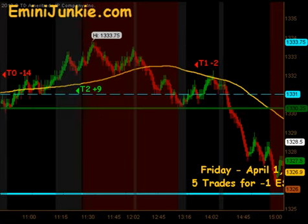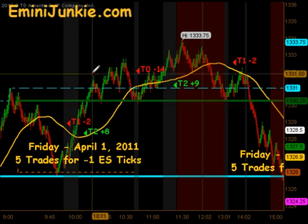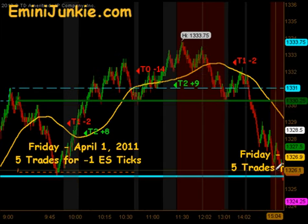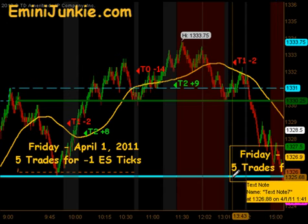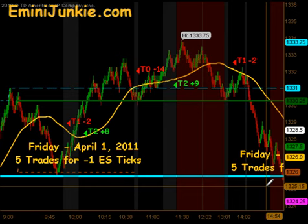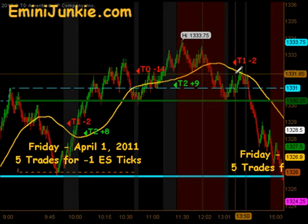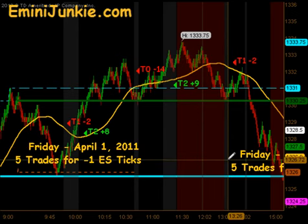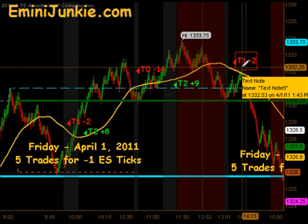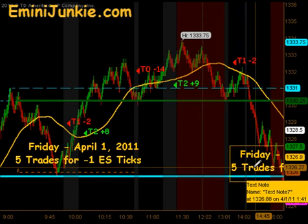Let's zoom out a little bit and you can see on a micro basis the little head and shoulders pattern that formed and we went on to hit the target. For those of you that are my students and in the room, you know the targets and how we measure that. There are also some free videos out there on my site — you can check that out. But they did hit the pattern target on the breakdown.